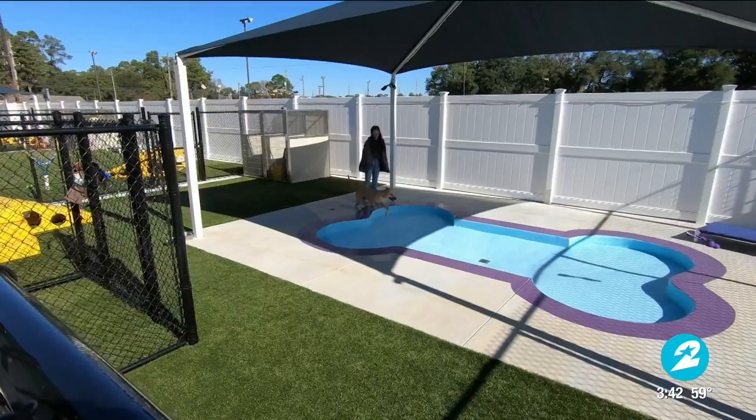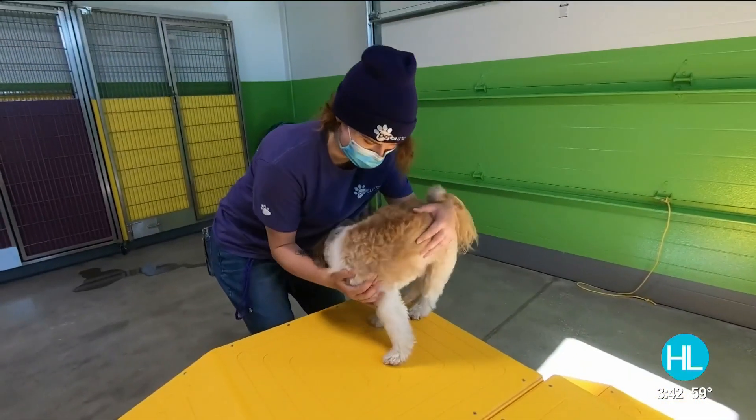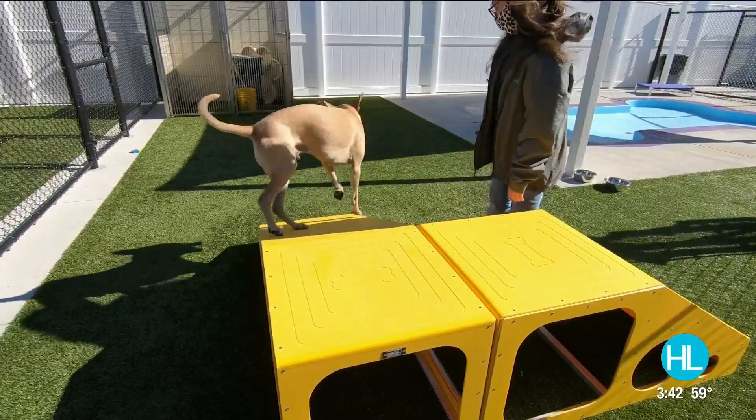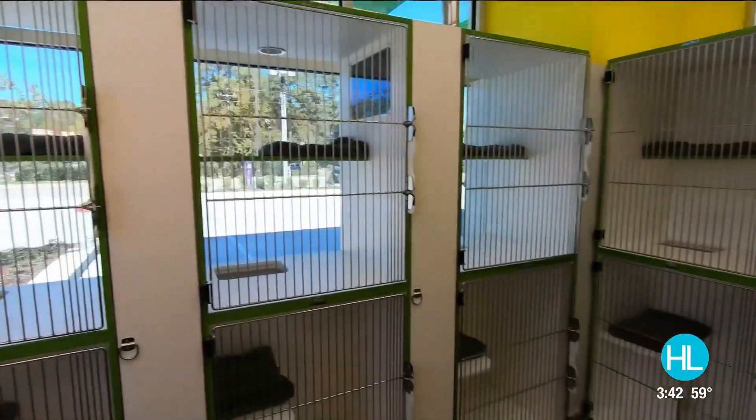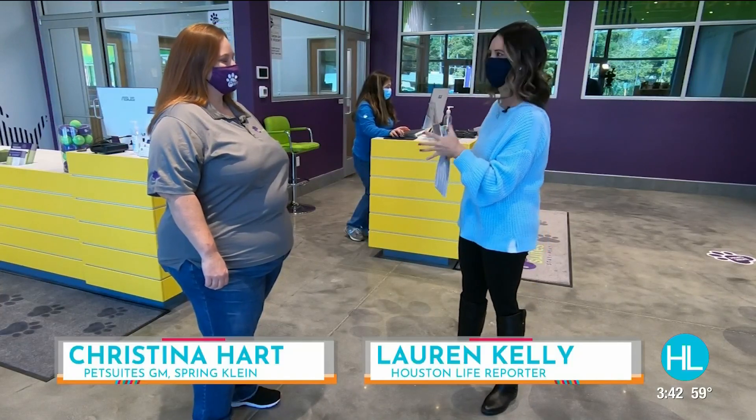Pet Suites Spring Kline just recently opened their doors and the team here have over 20 years of experience in handling your fur babies — we're talking grooming, we're talking daycare, we're talking the whole nine. I'm here with General Manager Christina Hart who's going to give us the details.